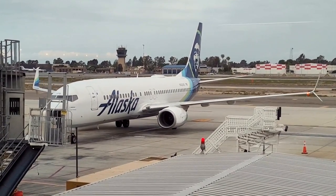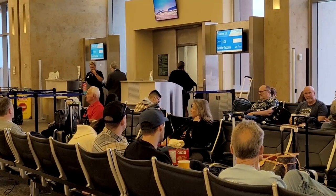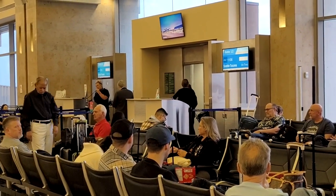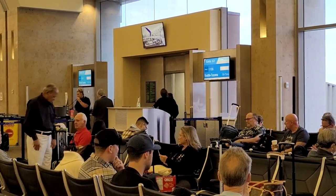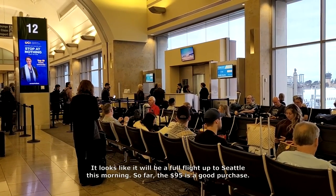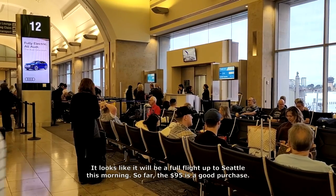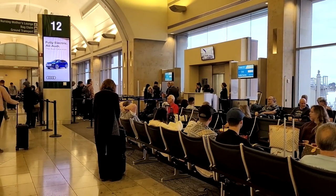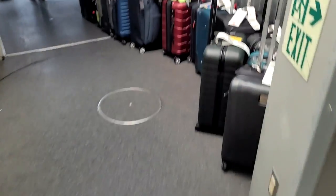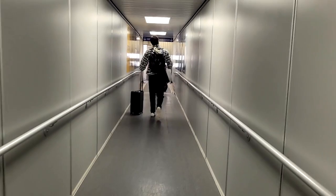We are on a pretty full flight going to Seattle today, so they're looking for a little bit of assistance. They are looking to check carry-on bags to help expedite the boarding process and help with overhead bin space — a courtesy, no charge, all the way through to your final destination. They need about 15 volunteers and are offering complimentary bag checks to ensure an on-time departure. No problem for me as I'll have all the room I want to store my little backpack.